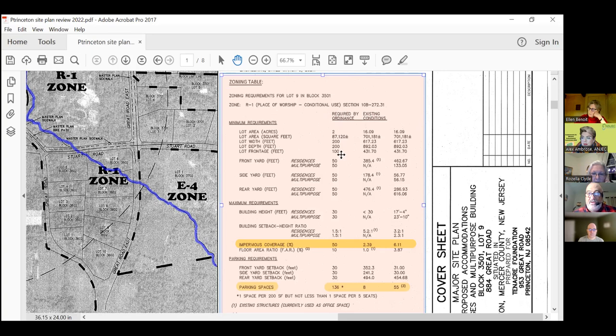Looking at the zoning table, it covers lot size, lot frontage, lot depth, front yard, and side yard. It looks like we're satisfying all those requirements. The minimum lot size is two acres — we have 16 acres. Lot frontage required is 100 feet — we've got 431 feet. You can see how we satisfy all those requirements except for the ones highlighted in yellow, which we'll ask about next.